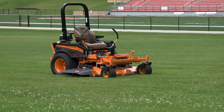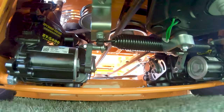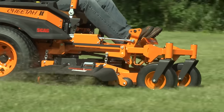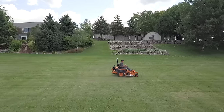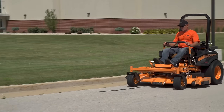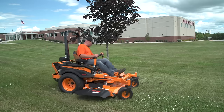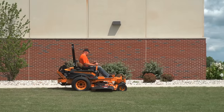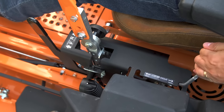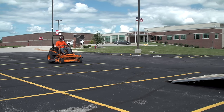The Scag Cheetah 2 is built to put more jobs in your day with dual Hydro-Gear ZT 5400 two-speed transaxles to give you responsive, dependable power, along with speeds up to 12 miles per hour in low range and up to a blazing 16 miles per hour in high range. The Cheetah will lead you to all new levels of productivity. Select low range for general mowing or shift the two-speed selector to high range for less demanding cutting situations or to transport back to the trailer or garage.